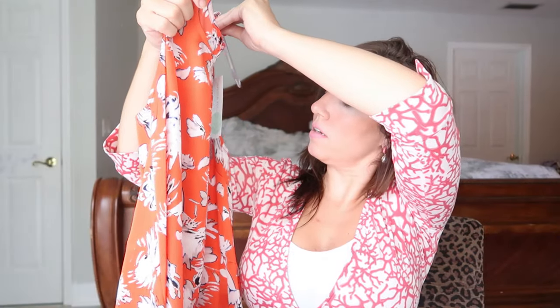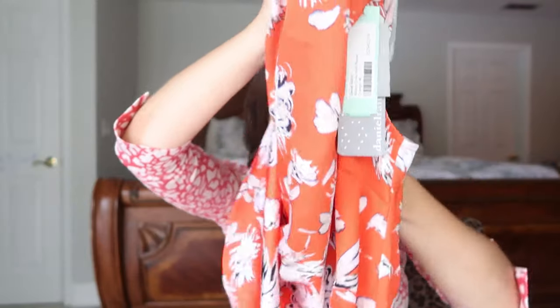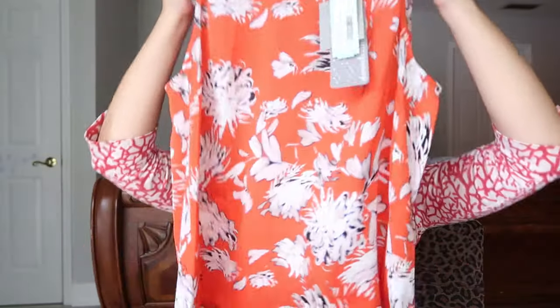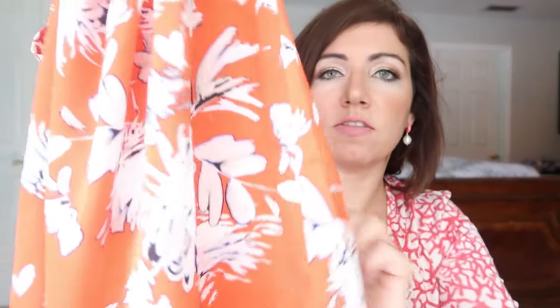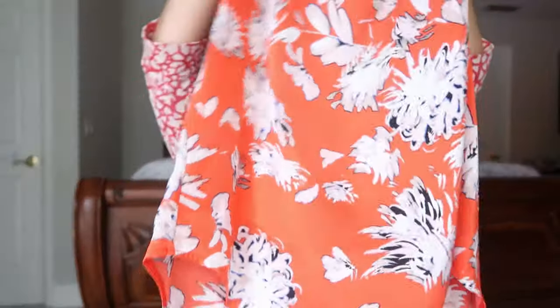Okay, so the first thing I got is a sleeveless top. It's called the Daniel Rain Albedo crewneck blouse in orange, size medium. This feels like — and it is — 100% polyester. Really flowy. It's orange with white flowers that have a navy blue border and some beige in there as well. It does have a button on the back and it looks like a higher neck. It's a pretty long length — definitely would give you some booty coverage if left untucked.